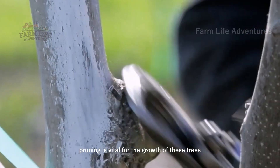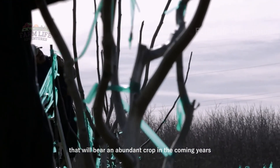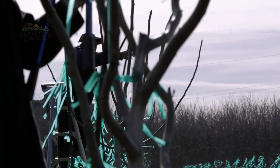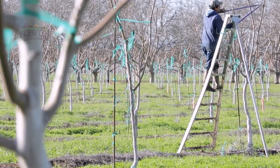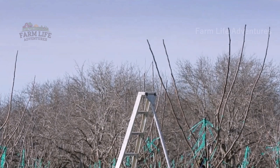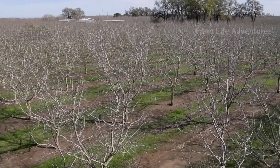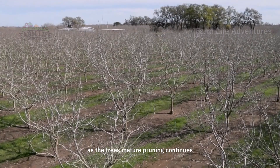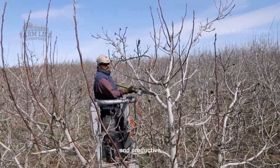Pruning is vital for the growth of these trees, encouraging strong branches that will bear an abundant crop in the coming years. As the trees mature, pruning continues, both by hand and with machines, ensuring that the orchards remain healthy and productive.